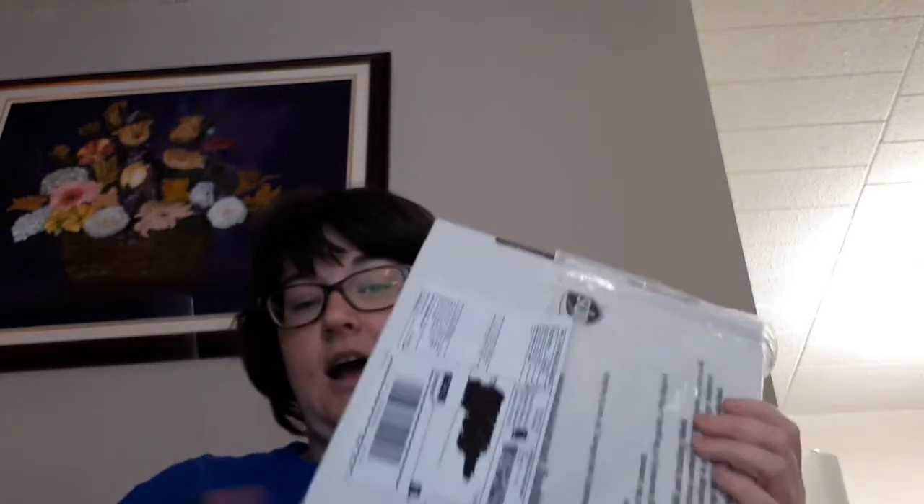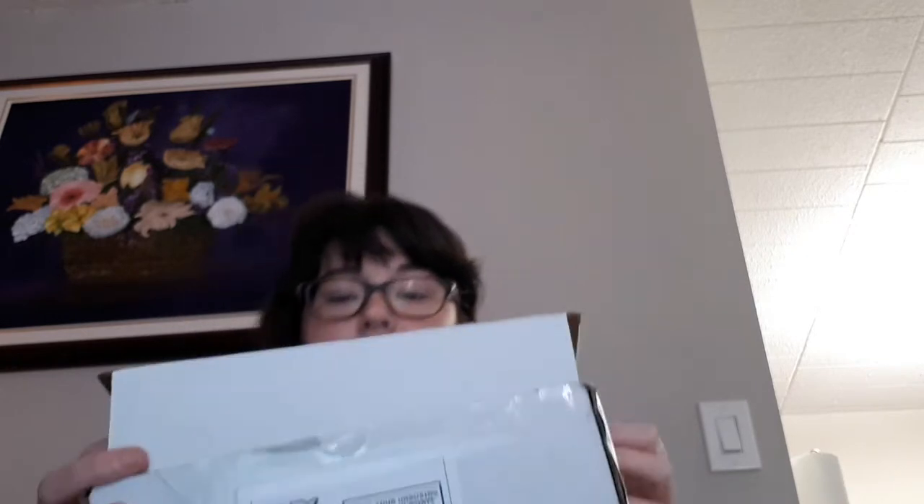So I've got my box here, I've got my name blocked out, I've got my knife, and I'm ready to open. I think they taped it differently this time — usually they tape here, but they didn't this time. Alright, here we go.